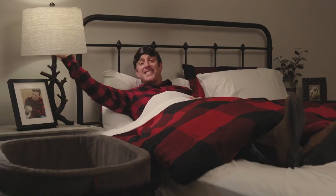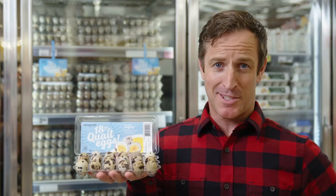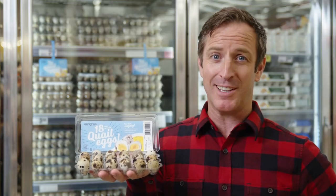Our commitment is to bring fresh quail eggs from our farm to your table in a way we can all feel good about. We sleep well at night, and you should too. It's that simple. Say no to the same old chicken eggs and spice up your egg life.